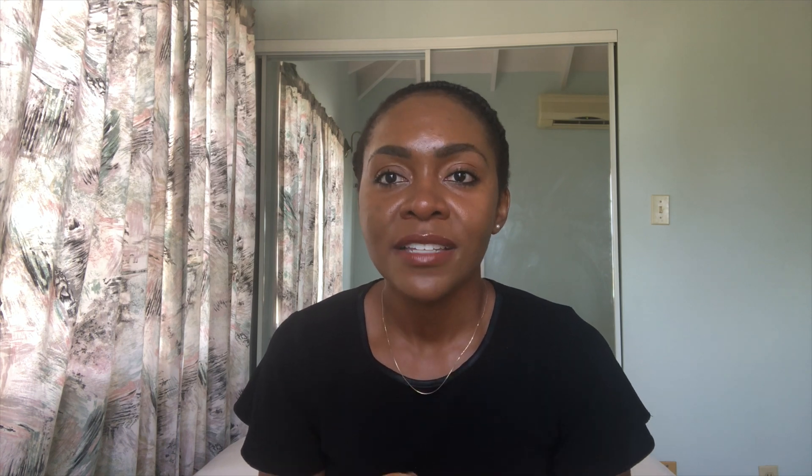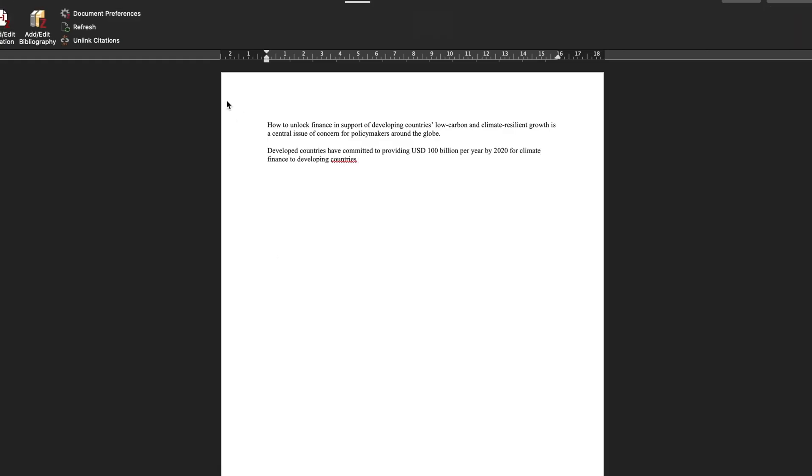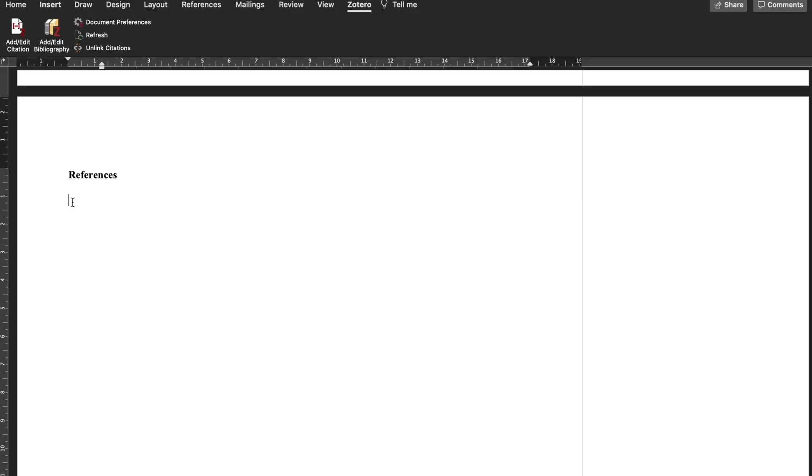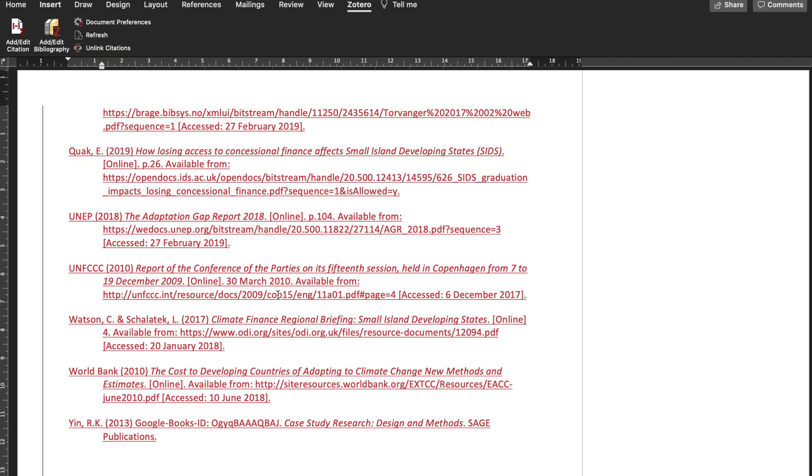One great thing about Zotero is that when you're writing, you can easily insert citations and references, and it automatically generates your bibliography. At the end of my second master's I forgot to put in my bibliography after already submitting with about five to ten minutes left — all I had to do was go back and click 'generate bibliography' and I submitted on time. That feature is really going to help you when writing papers, journal articles, or anything requiring references.